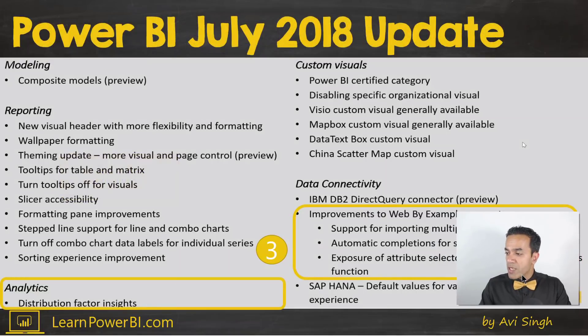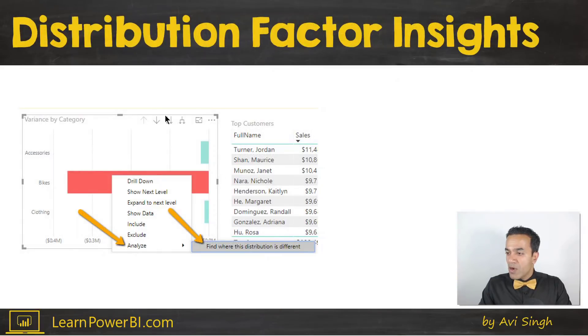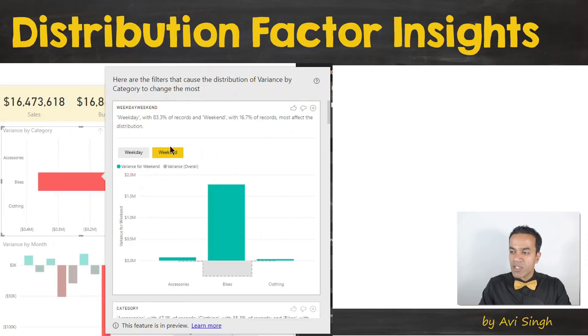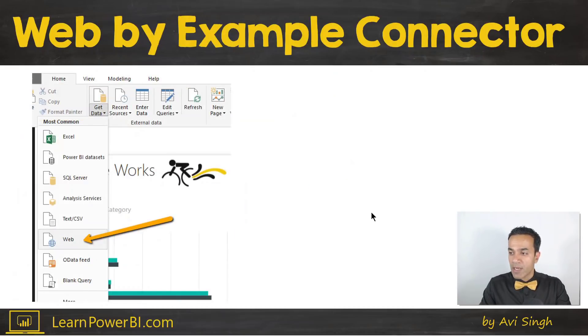For analytics, if you right-click on a graph, you'll have the option to analyze and find distribution, factors, and insights. Once you do that, it digs through your data using artificial intelligence to figure things out and presents the results to you. You can scroll through, and if you like what you see, you can pin it back to your report. Check it out and see how it works with your data set.